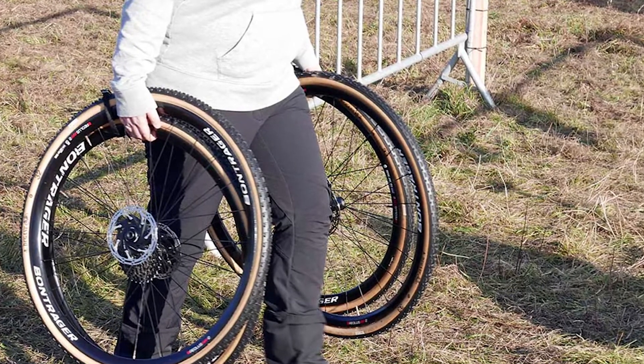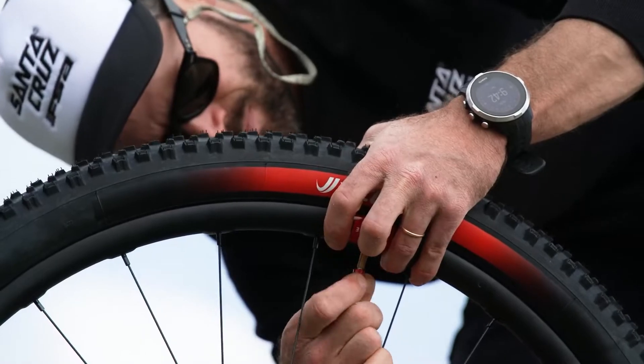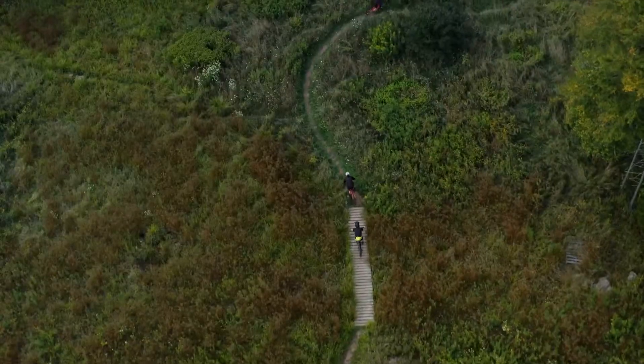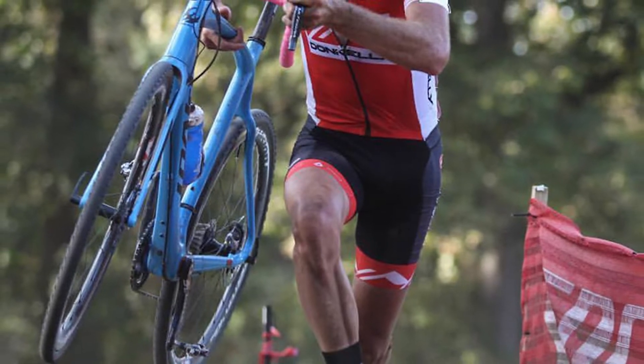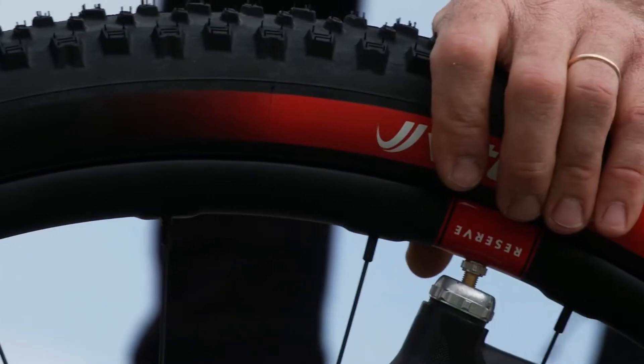When you look at gravel versus cyclocross bikes, on the face of it they are nearly the same. But they aren't exactly the same in what they are designed for, and you will find some small differences that make them optimized for these two quite different disciplines. Whether you're in the market for one of these bikes, looking to try something different, or simply curious, we're here to explain the difference.